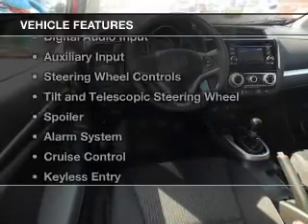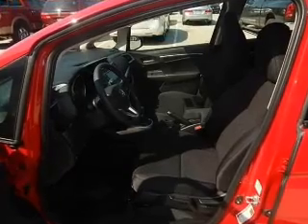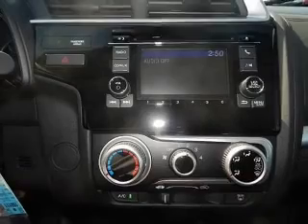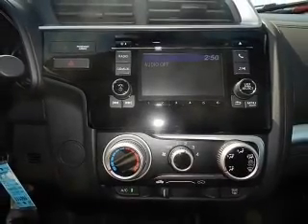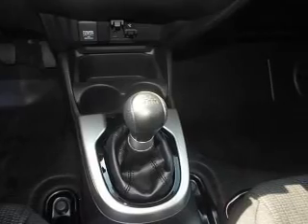The features include Bluetooth connectivity, digital audio input, and auxiliary input, steering wheel controls, tilt and telescopic steering wheel, a spoiler, an alarm system, cruise control, keyless entry, and split rear seats.